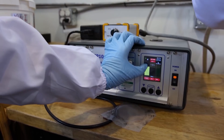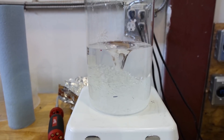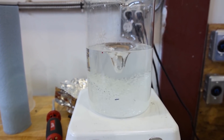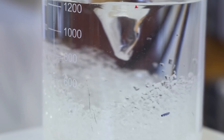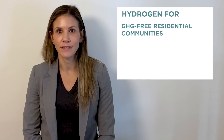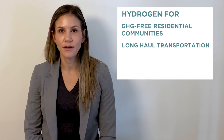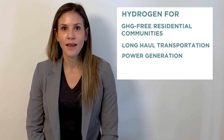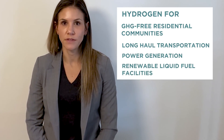This project could demonstrate that hydrogen can be produced at a lower cost and with lower GHG emissions than other alternatives, which would really lead to broader adoption of hydrogen across a variety of markets and uses, including hydrogen for GHG-free residential communities, hydrogen for long-haul heavy-duty transportation, hydrogen for power generation, and also hydrogen use for the continued growth of our renewable liquid fuels facilities.